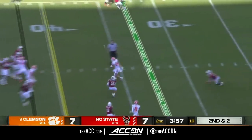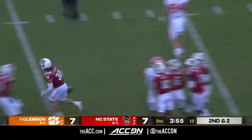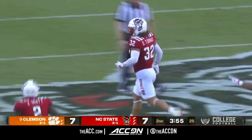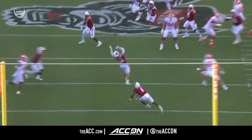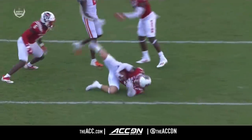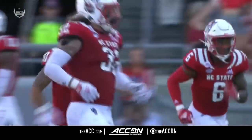Most people consider it a miracle he's able to play — and there's a miraculous interception! Drake Thomas, a.k.a. Draco, with the heads-up play off the tip by Isaiah Moore. What a play — that was a big-time defensive stop.